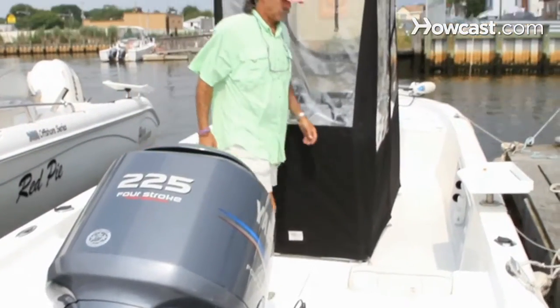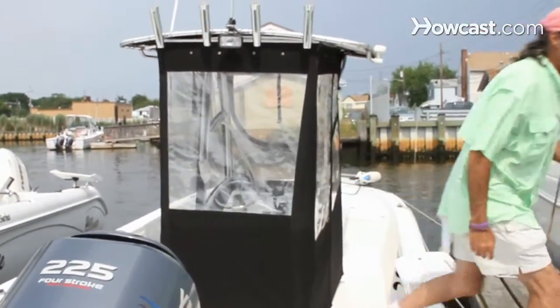I'm sitting on the deck of my 25-foot Sea Chaser Bay Flats boat. I use this boat for inshore waters when we're fishing backwater fluke, striped bass, weak fish, and any assortment of fish.